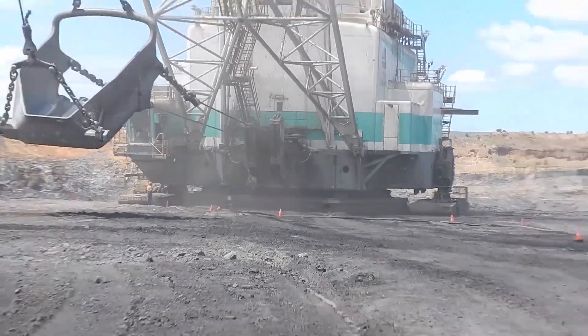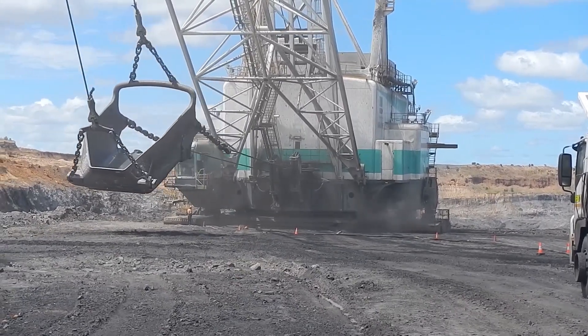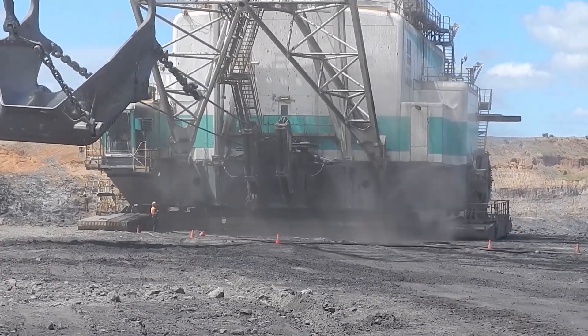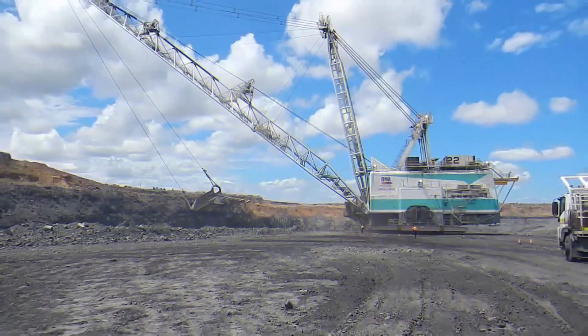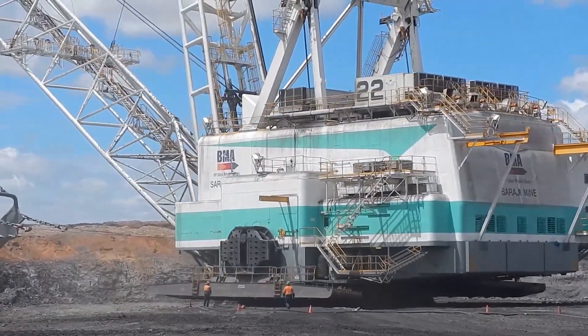The most prominent and defining feature of the 2570-Govid Dragline is its massive bucket, which is suspended from a cable. This bucket is enormous, capable of scooping up astounding quantities of material in a single operation. This means it can efficiently strip away large volumes of material from mining sites, enhancing productivity and reducing the time required for excavation.